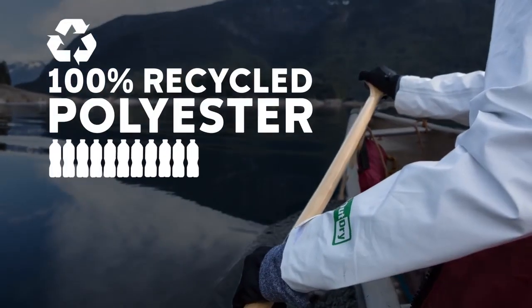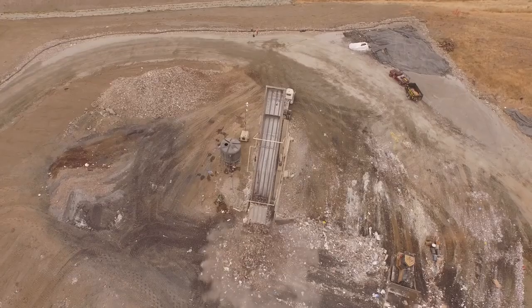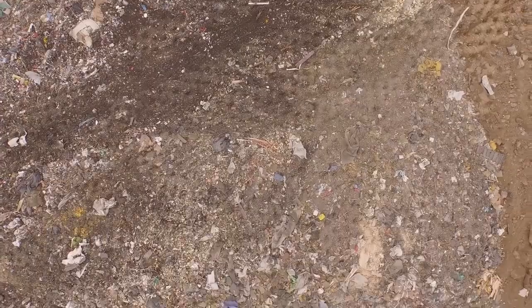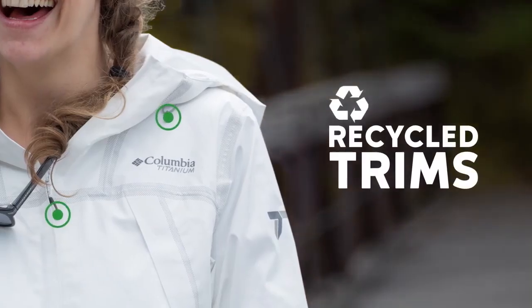The main fabric of this jacket is actually made from 21 recycled plastic bottles. So by purchasing this jacket you are eliminating 21 plastic bottles from the landfill. The trims and components of this fabric also contain recycled content.